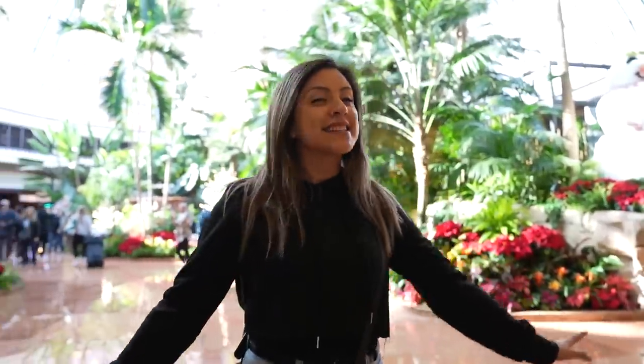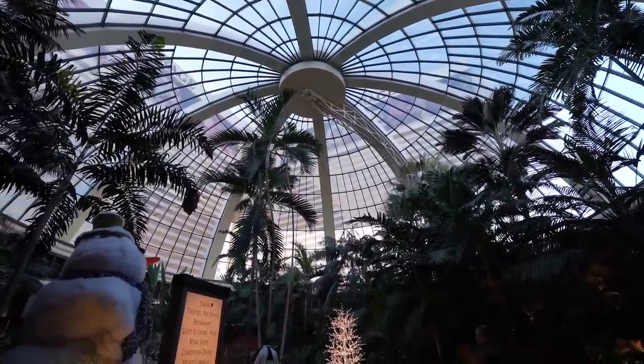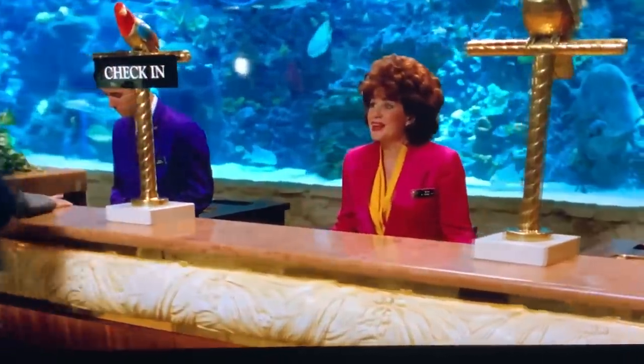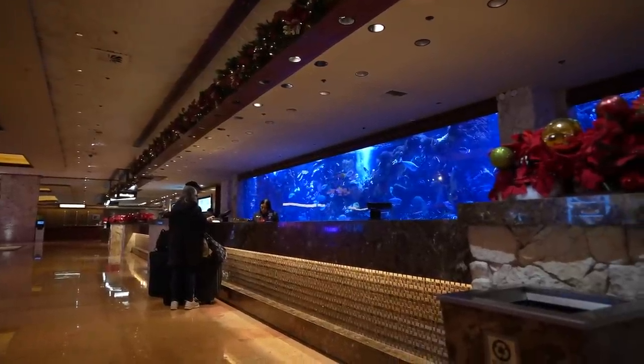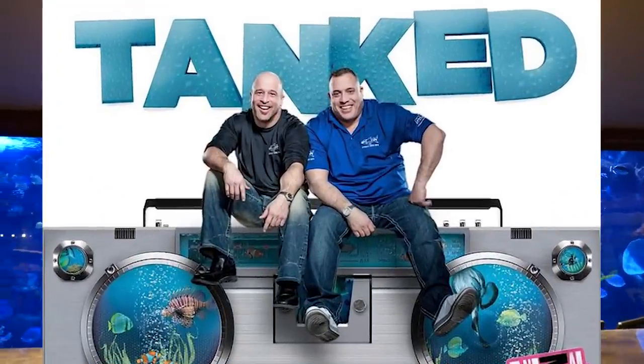So finally we are inside the beautiful Mirage Hotel and Casino. We're at their most well-known spot right here in front of the garden. First I wanted to show you guys the front desk because it's a very well-known front desk here in Las Vegas — because of the fish tank behind it. It has so many different types of fish inside. It's really beautiful, they have coral reefs. That has basically been there since the very beginning. It was actually made by the company Tanked, if you guys know that from the TV show.